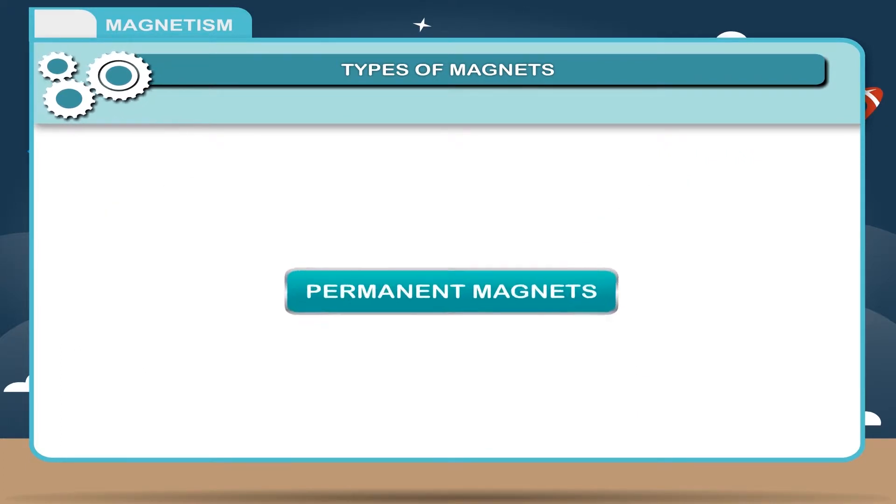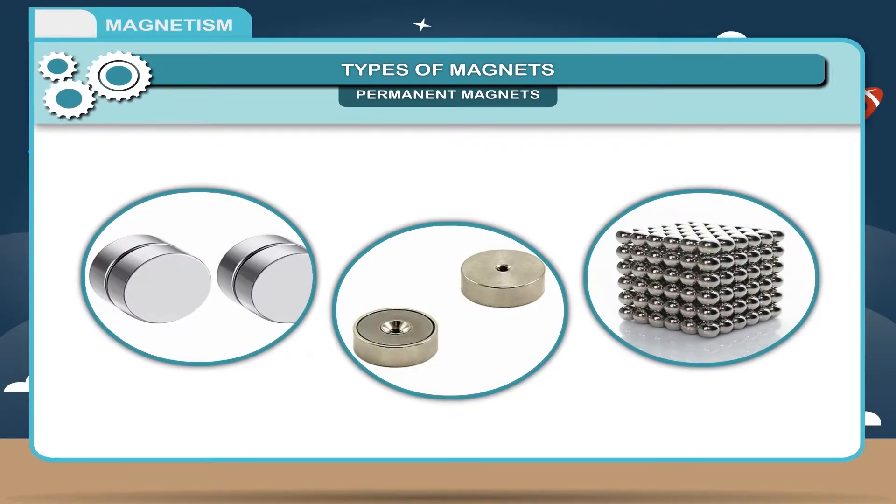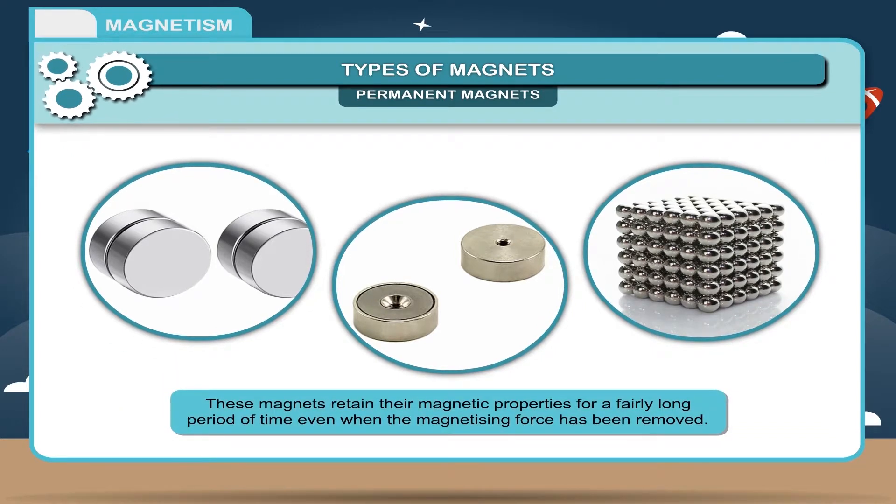Permanent magnets are generally made of steel, cobalt, nickel, or an alloy called alnico, usually by passing electricity through them. These magnets retain their magnetic properties for a fairly long period of time, even when the magnetizing force has been removed.